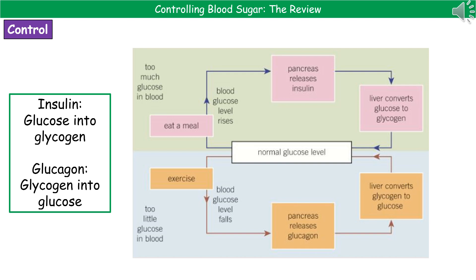If, however, you do something like exercise, then your blood glucose levels are going to fall. The pancreas will then release the other hormone, glucagon. That will travel to the target organs of the liver and the muscles, where it causes the conversion of glycogen into glucose, which is released back into the blood to bring your glucose levels back to normal.